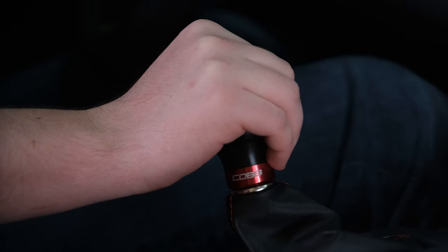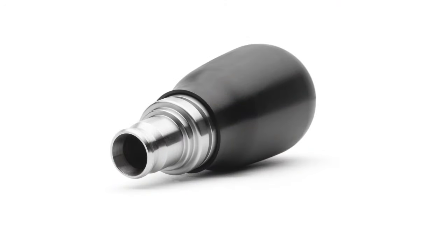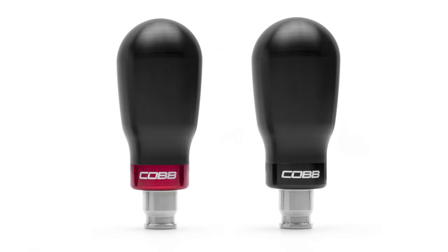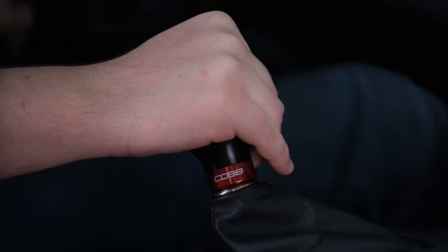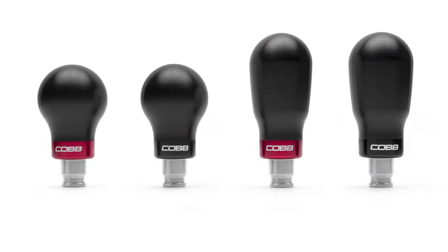Yet, as fun as shifting your own gears can be, sometimes it can feel like playing a game of hot potato. Luckily, the steel core of the Cobb knob lives inside of a perfectly machined housing of Delrin. Delrin is smooth to the touch, but most importantly has mild reactions to extreme temperatures. So whether it's a hot summer day or a freezing winter morning, you don't have to torture yourself every time you drive your car.